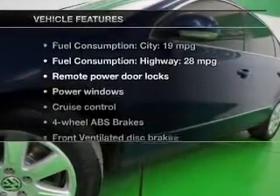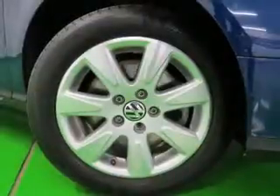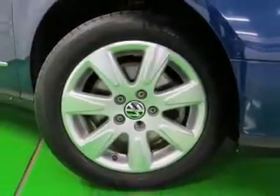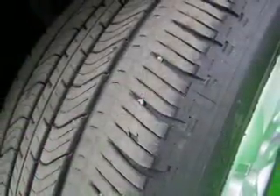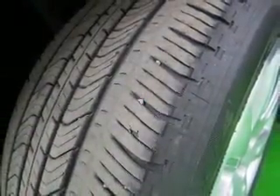Plus, enjoy these notable features that are included in this vehicle: power door locks, power windows, cruise control, an AM-FM stereo with an MP3 player, power mirrors, power steering. Call today to schedule a test drive.